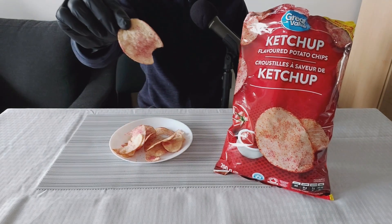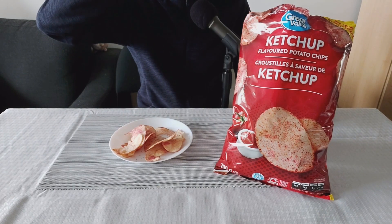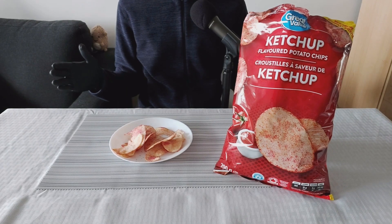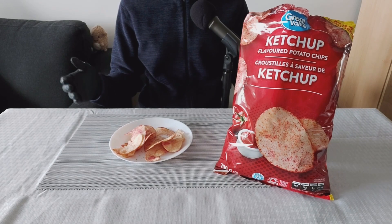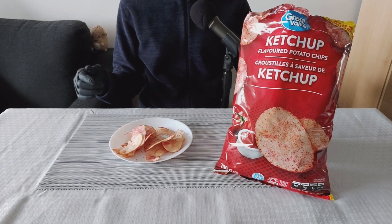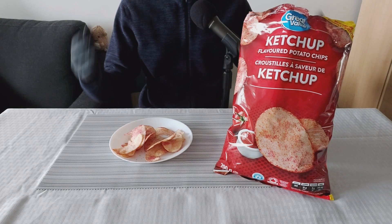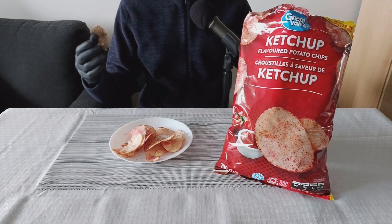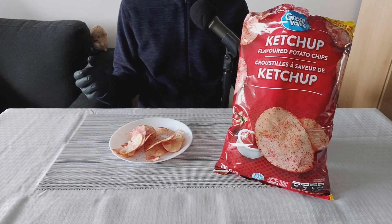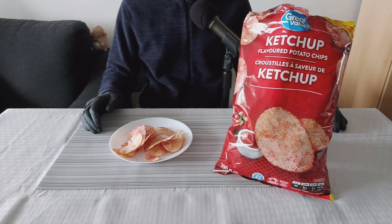Let's take another bite. These taste great. I love ketchup chips — if you haven't had ketchup chips before, you've got to try these. It is sweet, it's tangy, it has a nice tomato flavor. If you love ketchup and fries, you're going to love ketchup chips.